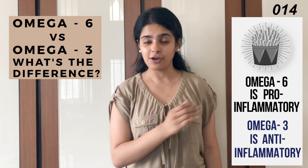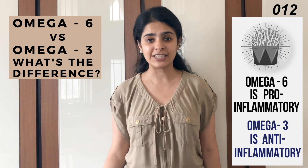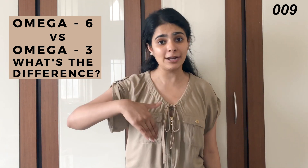So instead of removing or eliminating omega-6 fats from our diet, we need to figure out ways to add in more omega-3 fats so that the ratio of omega-6 to omega-3 is balanced.